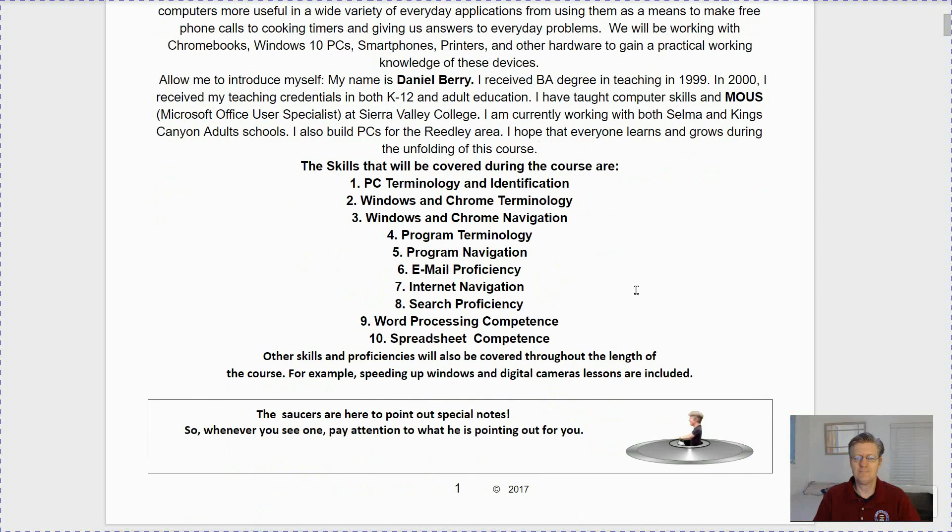The skills that will be covered during the course are: 1) PC terminology and identification, 2) Windows and Chrome terminology, 3) Windows and Chrome navigation, 4) program terminology, 6) email proficiency, 7) internet navigation, 8) search proficiency — meaning being able to go online and find exactly what you want, 9) word processing competence, and 10) spreadsheet competence. Other skills will also be covered throughout the course, for example speeding up Windows and digital camera lessons.